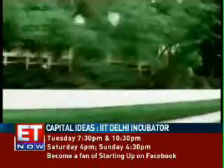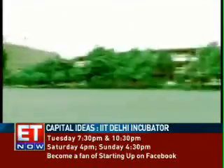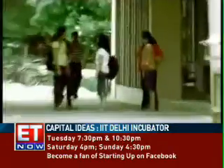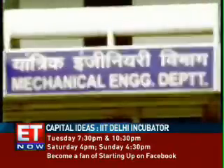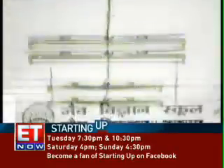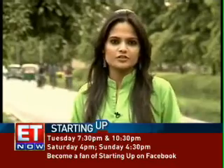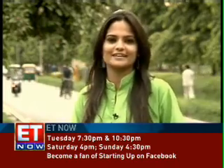The campus boasts many topographical features spread over 320 acres with picturesque landscape. It also offers courses including mechanical engineering, textile technology, biological science and many more. But we're not here to discuss the campus or the courses today. Instead, we visit the incubator and see what startups have been incubating there.